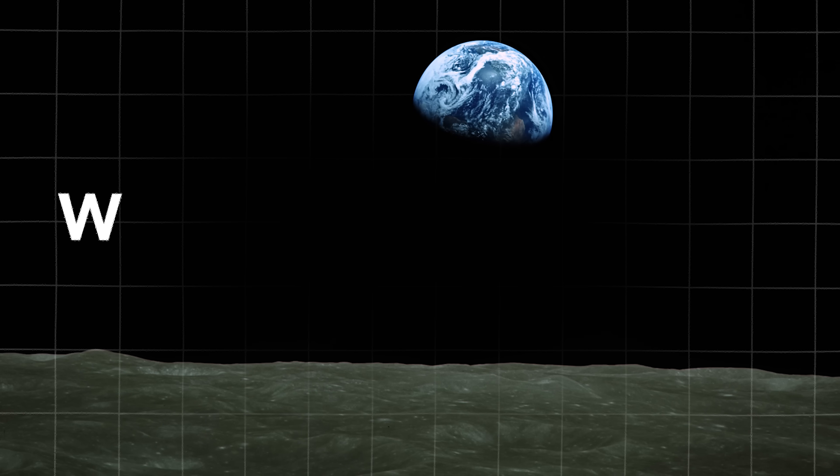Two, one, zero. This is Earthrise. It's the photo of Earth that changed the world. Earth coming up. Wow, that's pretty.